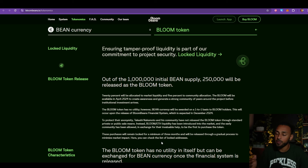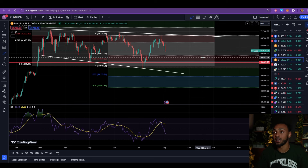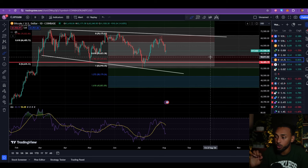They have the Bean currency as well as the Bloom token, which is currently live but doesn't yet have utility — it can be exchanged for the Bean currency when it launches. I'd love to share more about them on the channel, but I wanted to introduce them today and get a feel for what you think. Let me know down in the comments — does it seem like something that aligns with your values in the world of crypto, and is it something you would invest in?